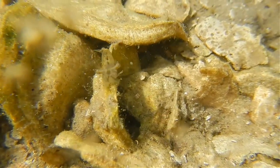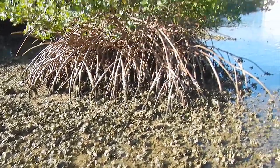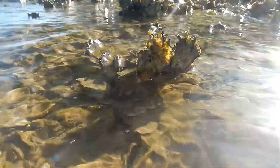Oyster reefs can be found in intertidal and subtidal zones, which means they can be occasionally exposed or always submerged. Oysters live in brackish water, which has a lower salinity than seawater.